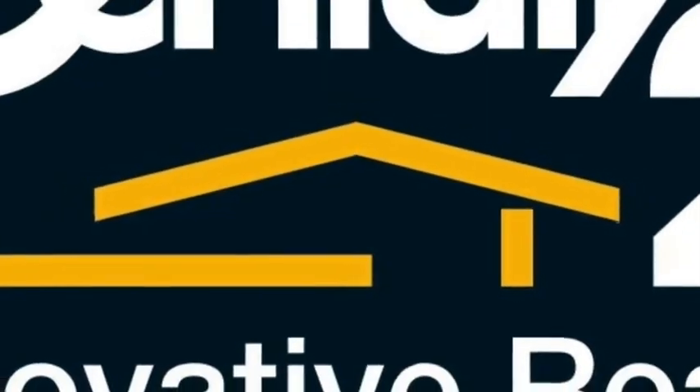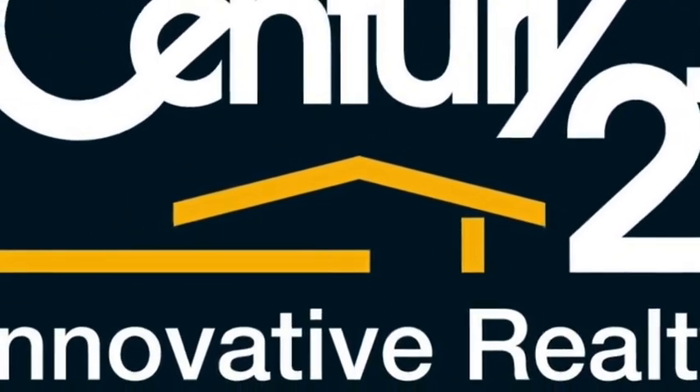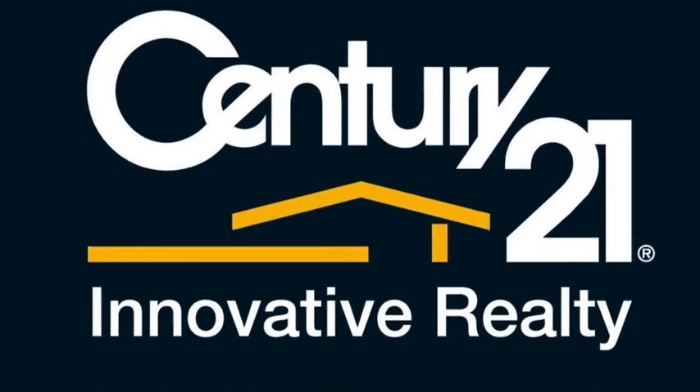This property occupies a commanding position in a tightly held blue ribbon location. An inspection is highly recommended. We look forward to meeting you at the open house.